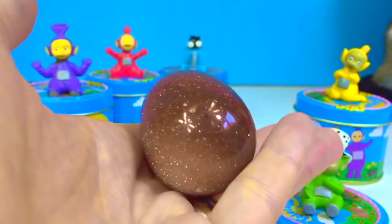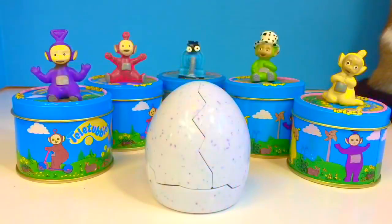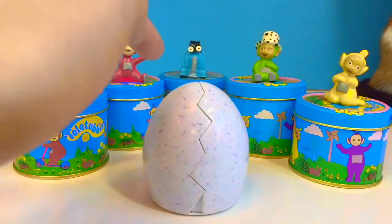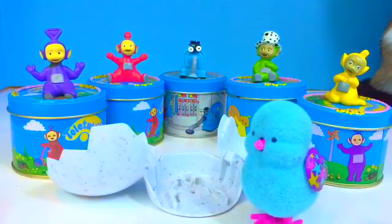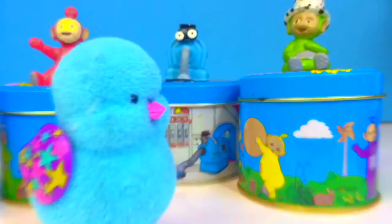Speaking of eggs, before we open our next tin, we want to show you our live little pet chick — it's about to hatch! If you listen carefully you can hear it cracking the egg and it will hatch at any moment. Our little chicky fell over — he's just learning to walk! We got the little blue chicky and he's got pretty wings with stars all over.